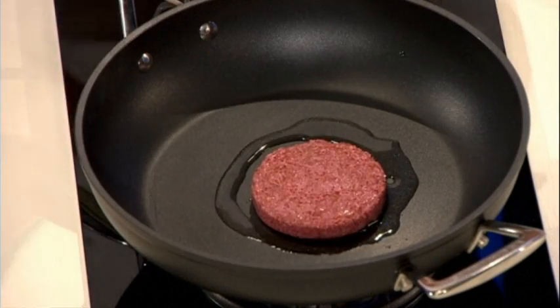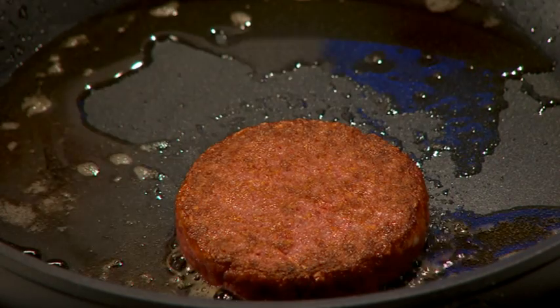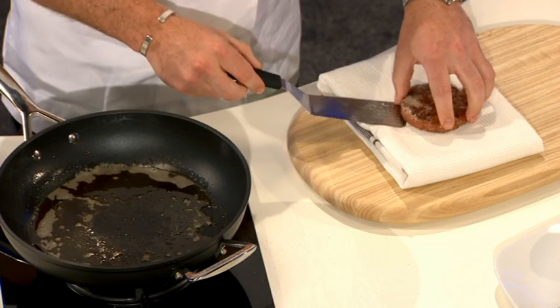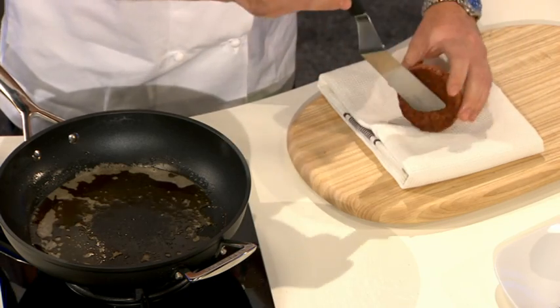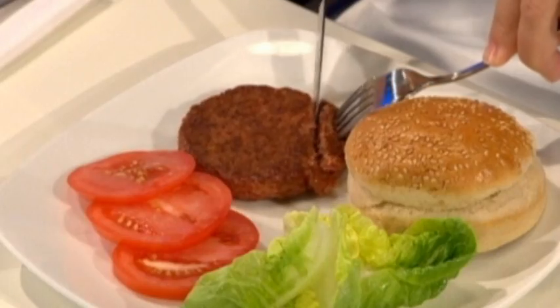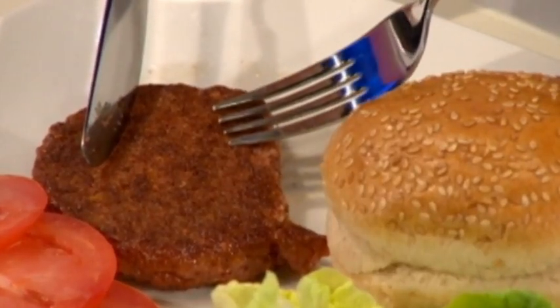It might not look like much, but this quarter pounder is also a quarter of a million dollars. No, seriously. There's a good reason for that though, because although it may look like any old lean minced beef, this burger was actually grown in a lab — and it's the first and only one of its kind.